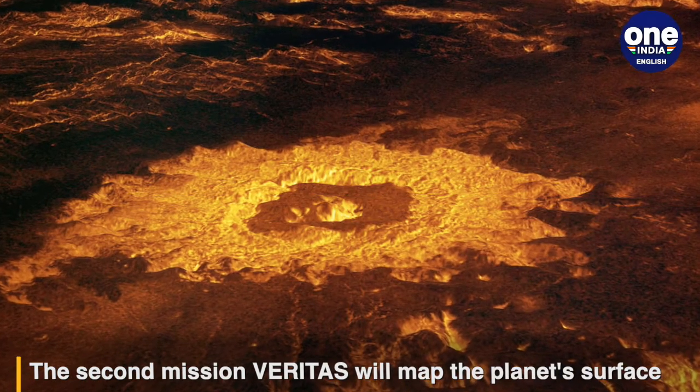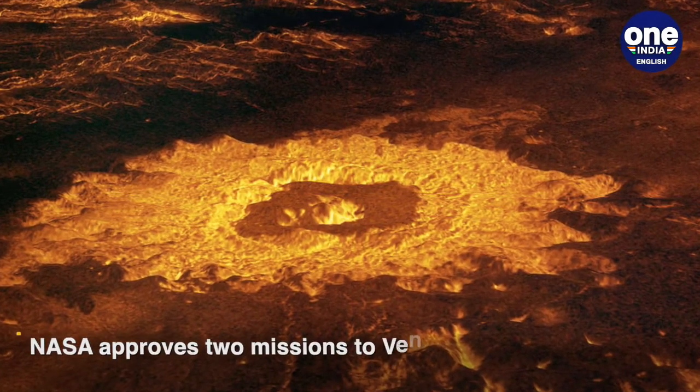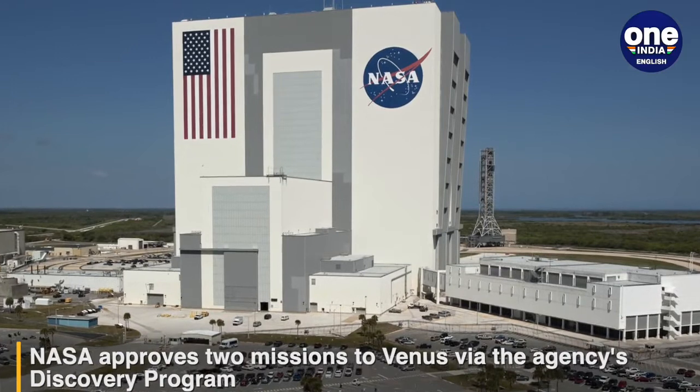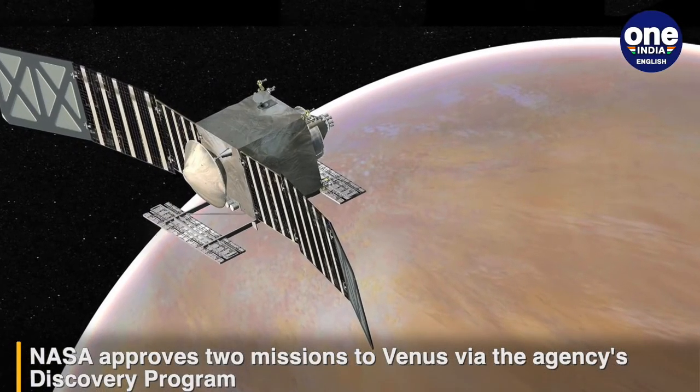Now, Venus has a toxic atmosphere that is 90 times thicker than ours, and its surface temperature reaches 462 degrees Celsius. Before these new missions, only two NASA missions have visited Venus — Pioneer in 1978 and Magellan in the early 90s.